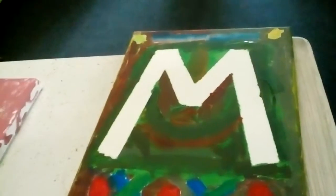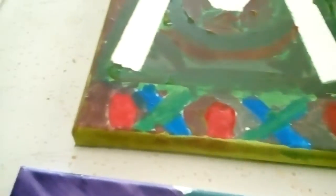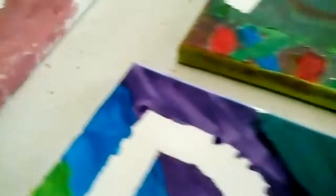Comment down below which painting is your favorite. Just say which one you like the best.